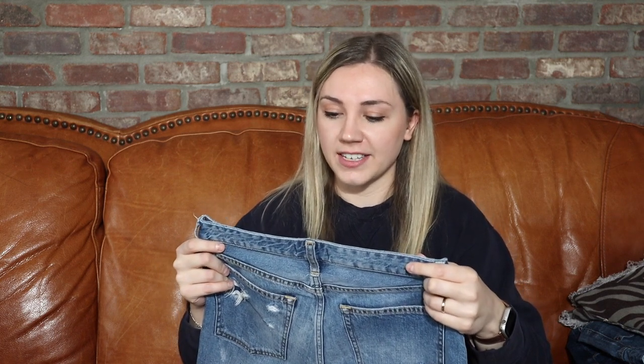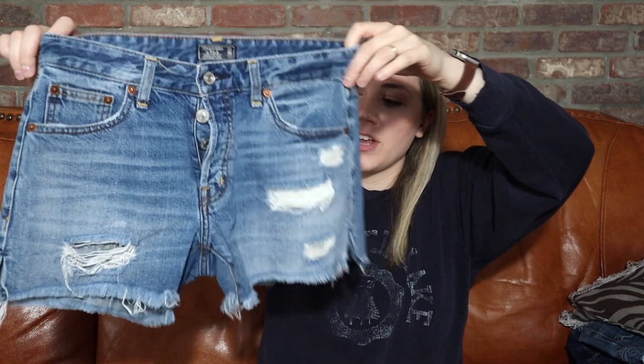Another pair of small jean shorts — size 24, double zero — but they are distressed, a pretty good brand in Abercrombie and Fitch, with the raw hem and button fly. A lot of things going for these shorts.